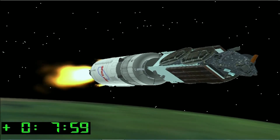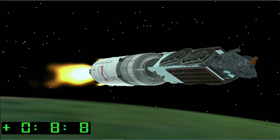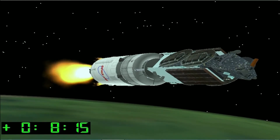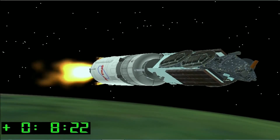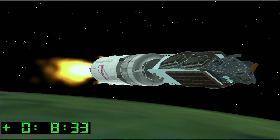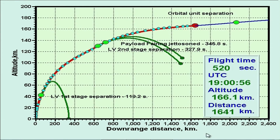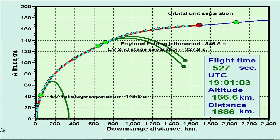Beginning our in-depth look at the Proton chronologically with launch phases, the first stage consists of a central oxidizer tank surrounded by six outboard fuel tanks. Each fuel tank also carries one of the six RD-276 engines that provide first-stage power. The second stage is a conventional cylindrical design powered by three RD-210 engines plus one RD-211 engine. It develops a vacuum thrust of 2.4 mega newtons, or 540,000 pounds of force. The third stage is powered by one RD-213 engine and develops thrust of 583 kilonewtons, or 131,000 pounds of force.